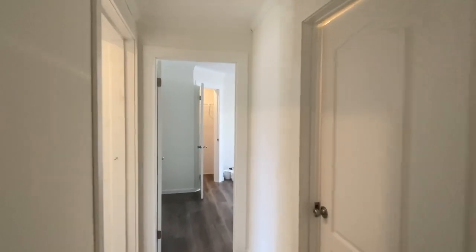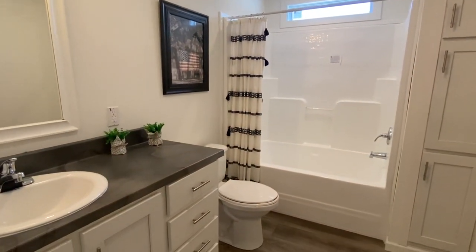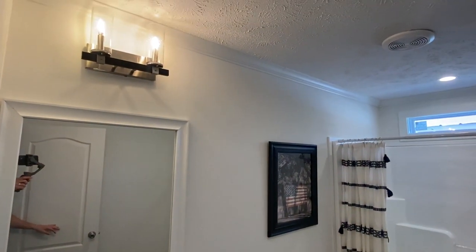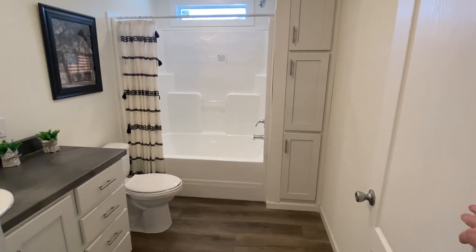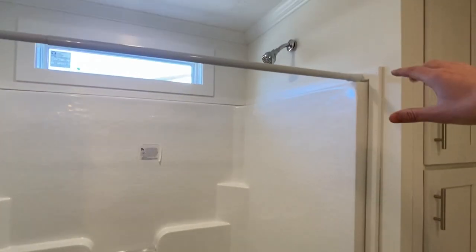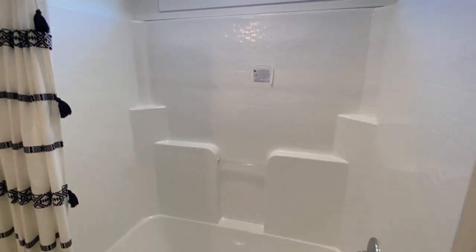Now back here we've got a bath — this is a really big bathroom for a second bath. Cabinets lined up, and we've got the shower tub combo — or the shower/tub, whatever you want to call it.